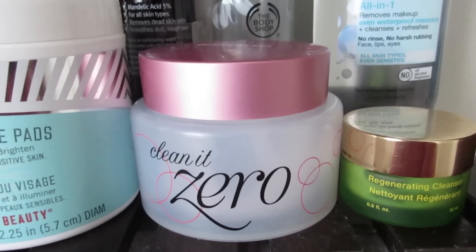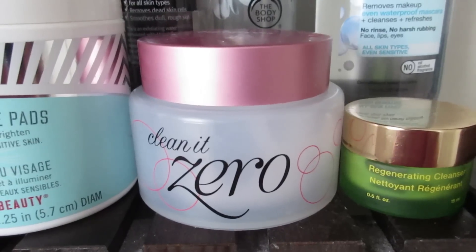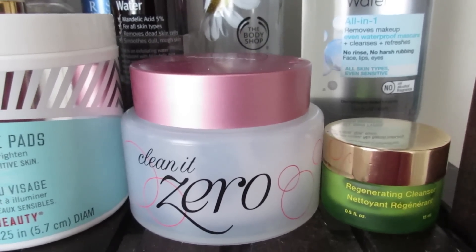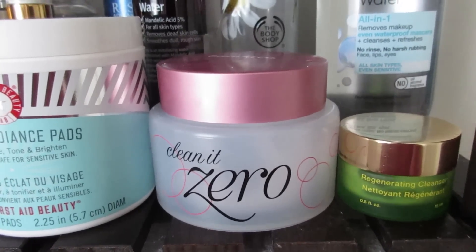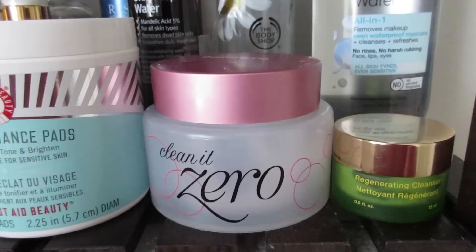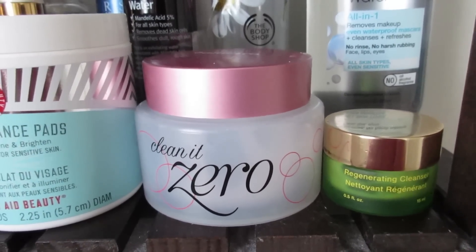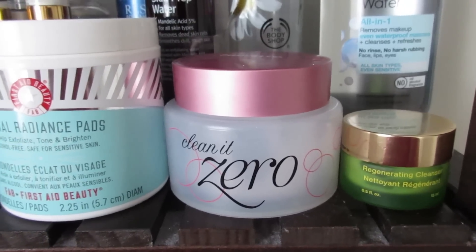I most recently used the Banila Co as a face massaging cleanser while we were watching K-pop videos — there are some really awesome dance routines. I was massaging my face with it and my skin was so hydrated and supple afterward. It's a really nice product. There are a few more cleansing balms I want to try from K-beauty, but this one has been great.